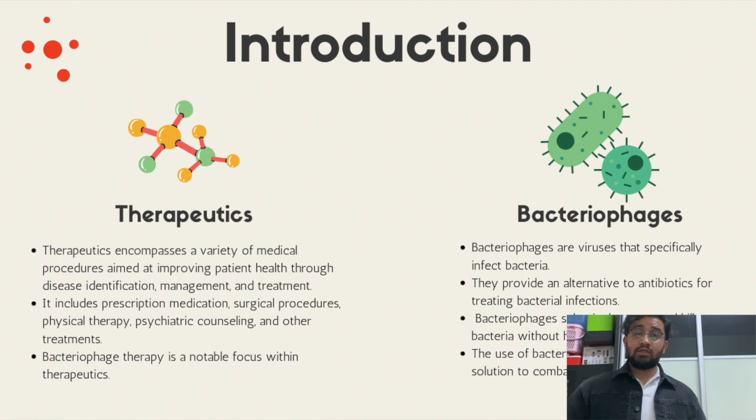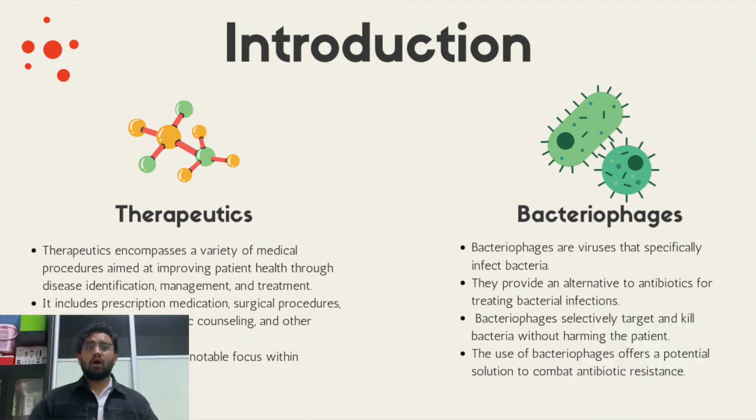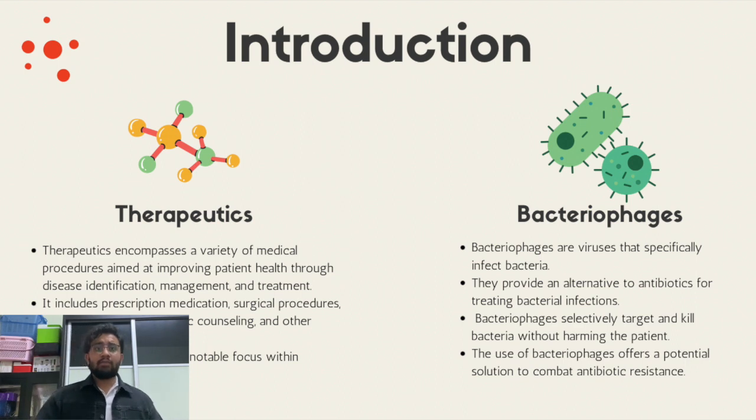It includes prescription medications, surgical procedures, physical therapy, and psychiatric counseling. One particular focus within therapeutics has gained quite the attention these days — it's called bacteriophage therapy. Bacteriophages are viruses that specifically infect bacteria, offering a compelling alternative to traditional antibiotics for treating bacterial infections. Unlike antibiotics, which often have broad-spectrum effects and can harm both harmful and beneficial bacteria, bacteriophages possess the unique ability to selectively target and kill harmful bacteria without harming the patient. This is what makes bacteriophage therapy a potential solution to combat the growing problem of antibiotic resistance.